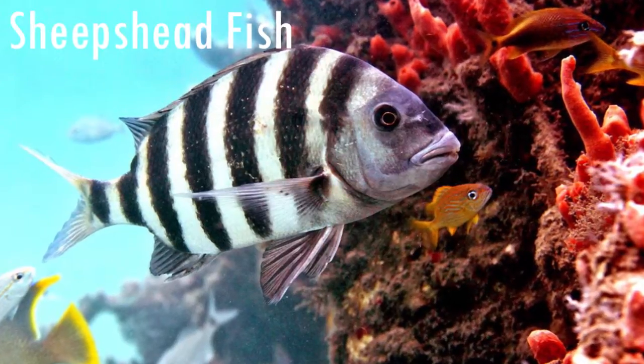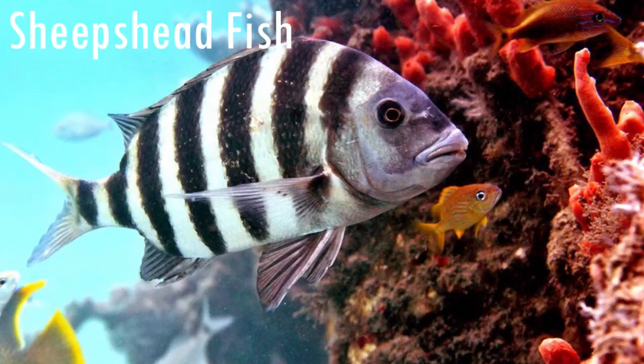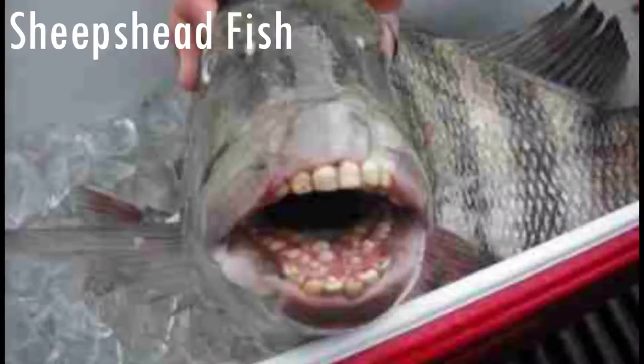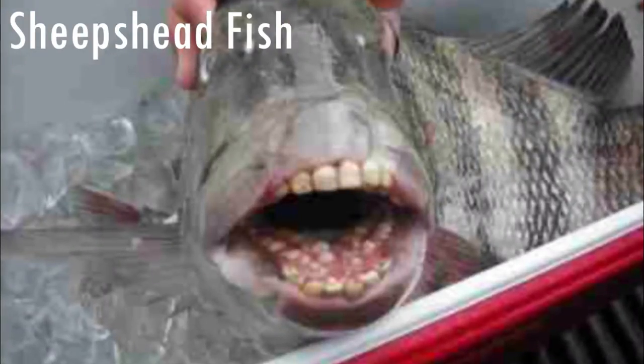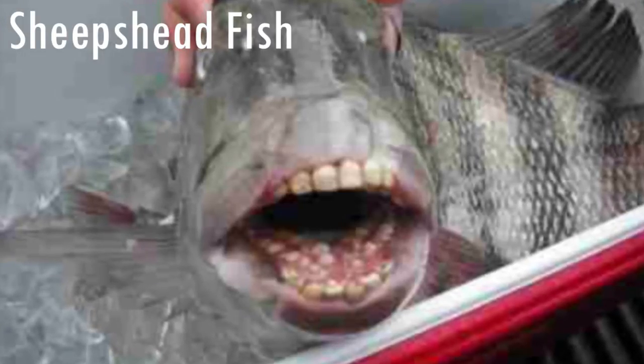The sheephead fish is a fish that lives on the Atlantic coast in the United States. It measures around 70-80 cm long. It is a very unusual fish because it has lots of rows of teeth that resemble human teeth a lot, which help them to eat crabs, clams and oysters.